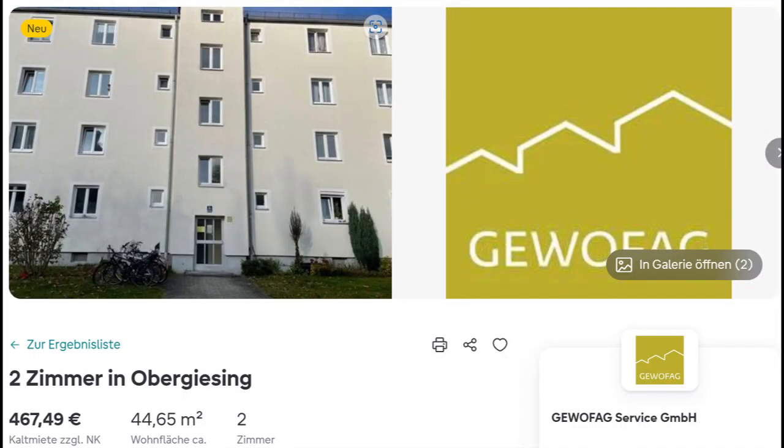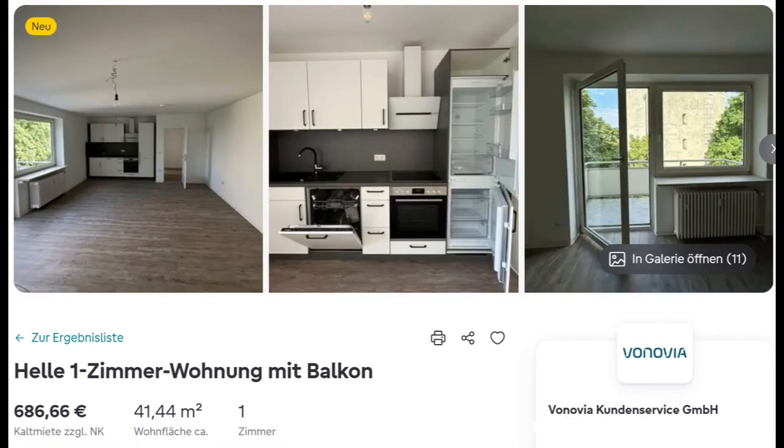Now we have a look at Munich. The first flat is in the urban quarter Obergiesing, about five kilometers away from the city center. This house seems to have been built in the 70s or 80s and is quite cheap for Munich. The second one has a built-in kitchen and a balcony. To compare: the Kaltmiete in Salzwedel was about 215 to 250 Euro, in Aachen it was 370 to 450 Euro, and here in Munich it is from 470 to 690 Euro.